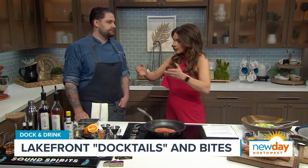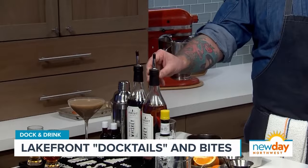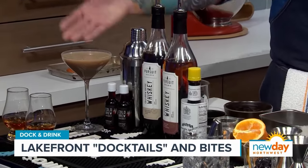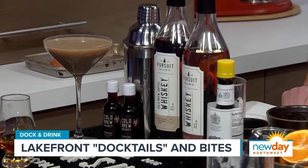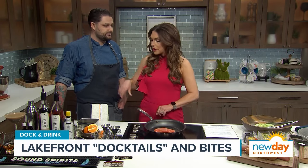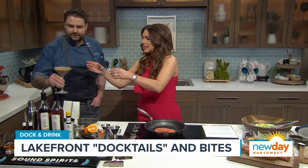Now that we've got the salmon cooking and getting ready for our salad, let's talk about cocktails. Dock and Drink uses Pursuit Whiskey — a distillery out of Enumclaw, Washington. They use it to make a cold brew martini, an old-fashioned, really anything you can imagine with whiskey. And we're making an old-fashioned today!